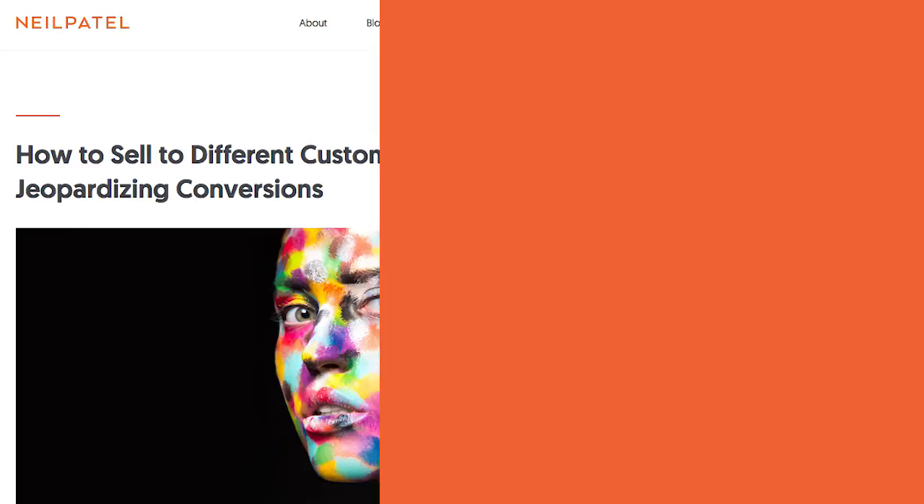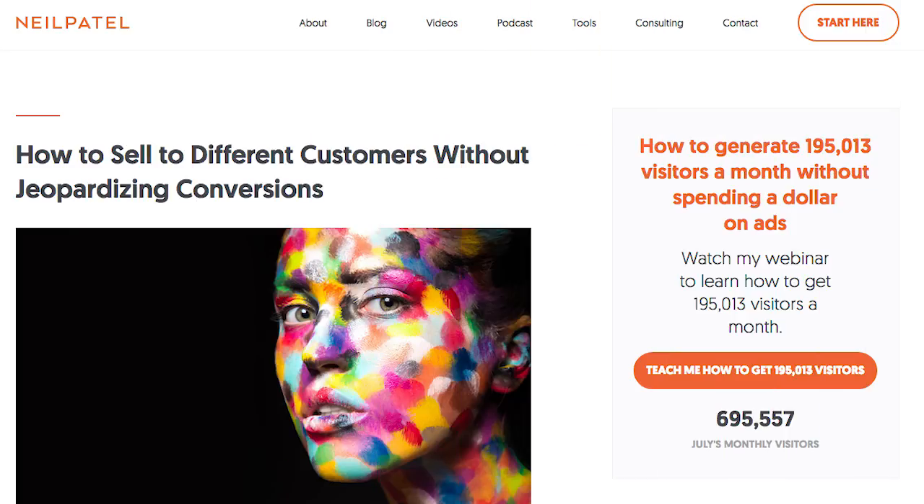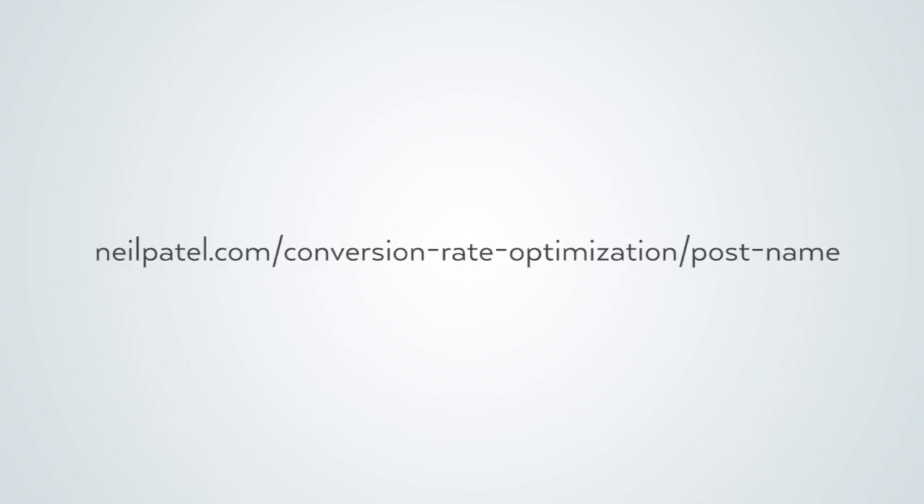Let's say the category name is longer. For example, one of my category names is conversion rate optimization. So my blog URL structure could be neilpatel.com slash conversion-rate-optimization slash the name of the post.